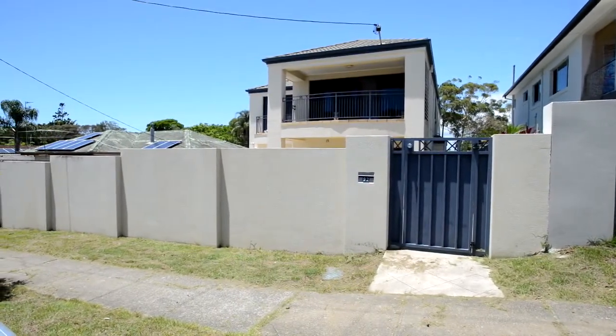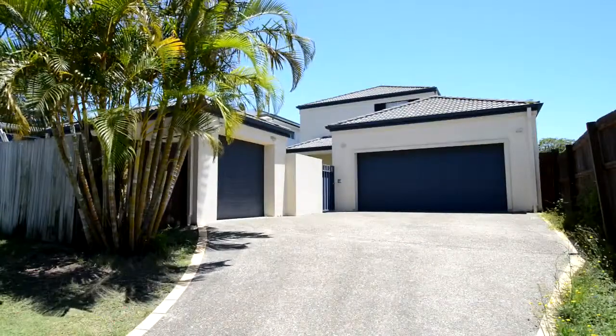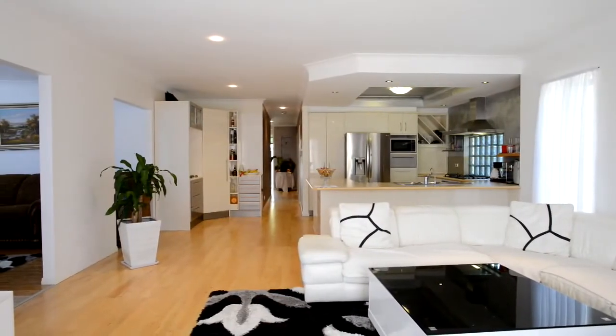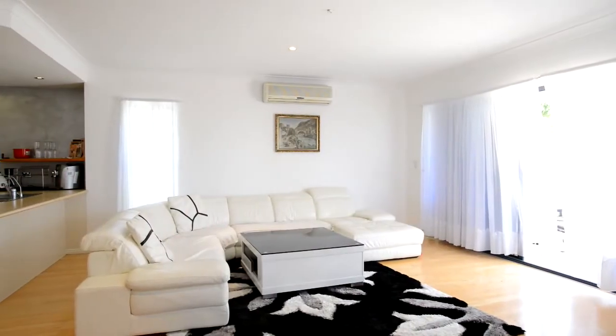A six bedroom home with two street frontage is a rarity on the Gold Coast, but here is an example that will impress. This modern residence is unique in its design and spaciousness, with enough room to accommodate a very large family or maximise yields for the savvy investor.